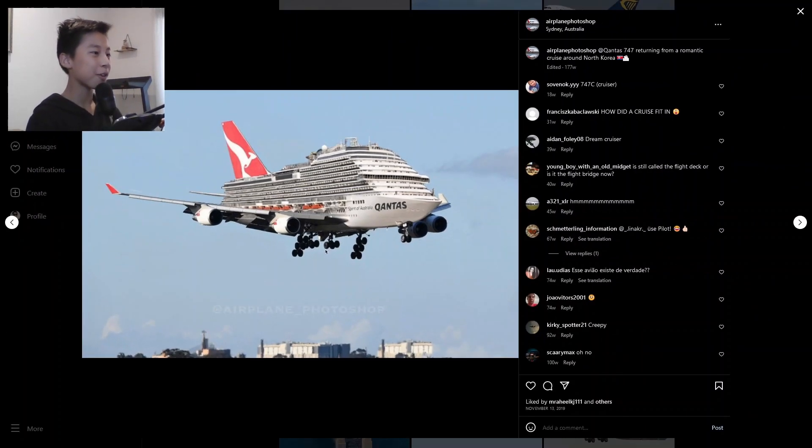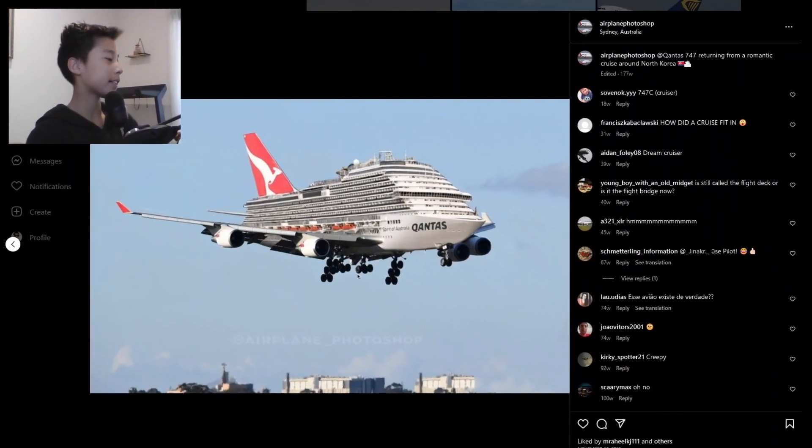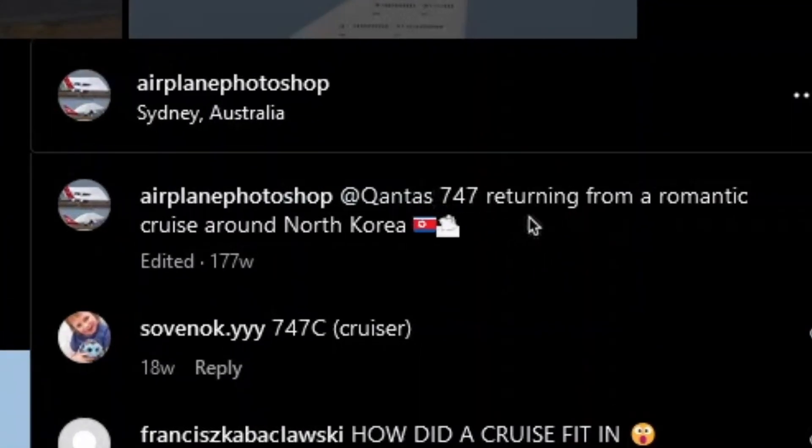Hey guys, welcome back to the channel in another video with Mr. Popcorn 360. Today we're looking at airplane photoshops — Qantas 747 returning from a romantic cruise around North Korea. That is totally not weird.